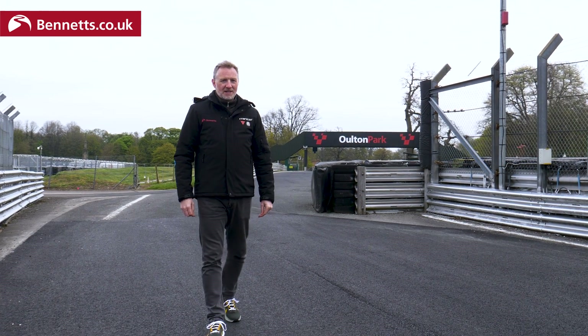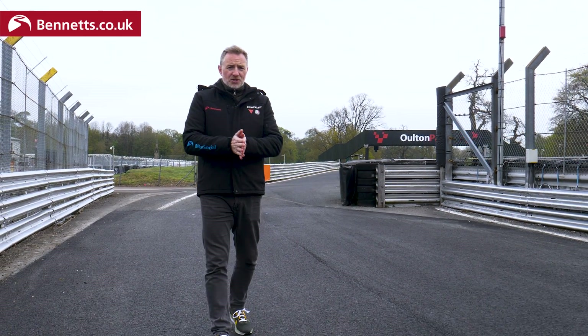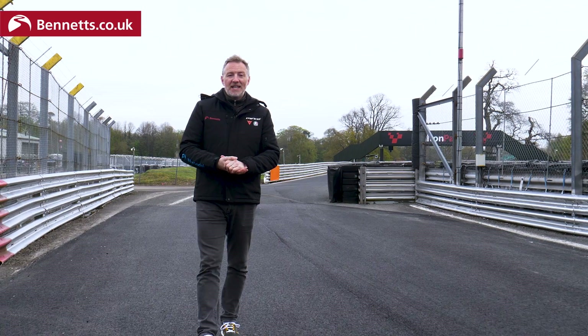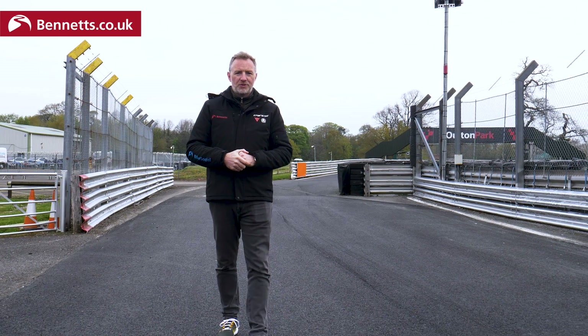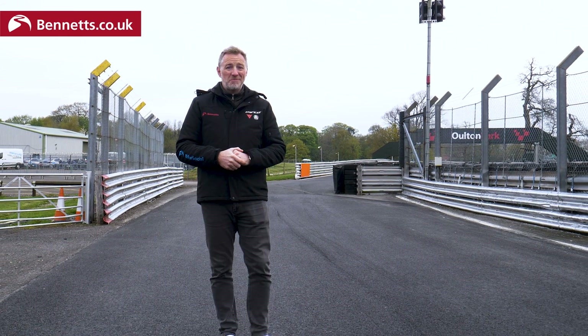Hello, welcome to Alton Park. Michael Mann here. We're here at another Bennett's Track Day. It's been a while since I've ridden on track, about 10 months I reckon, and I'm going to be testing out something rather special. A fellow called Jordan Moulton set up a business not so long ago called Road Race Rider Coaching, and he's going to see what he can do with me.